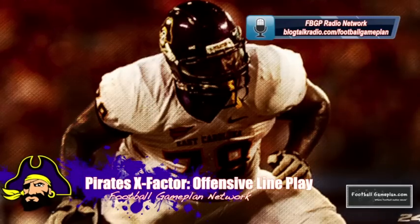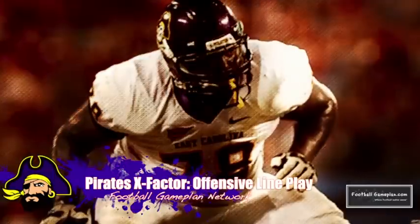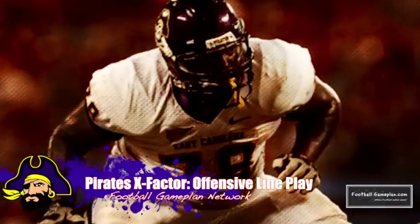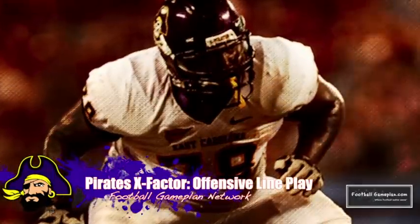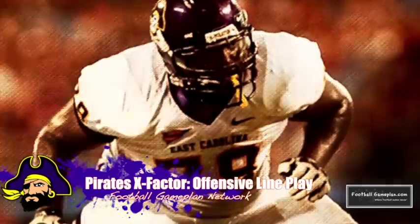The X Factor for East Carolina will be their offensive line play. They have played very well all season long, but this game is even more important because any team that can own the line of scrimmage versus the Bobcats has a great chance of knocking them off. That's why the offensive line play will be the biggest X Factor in this ballgame.